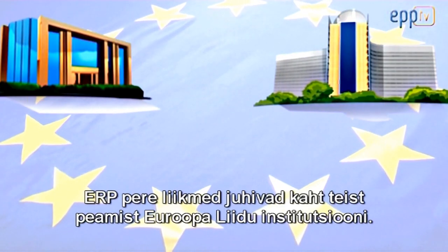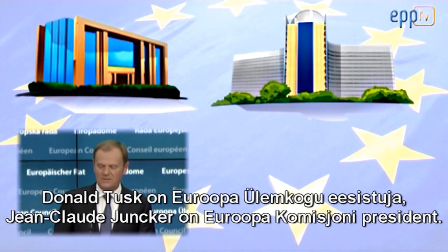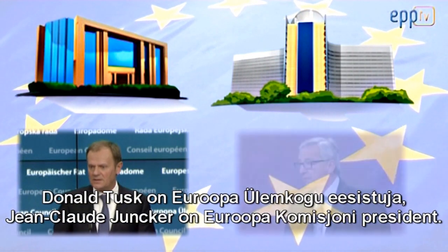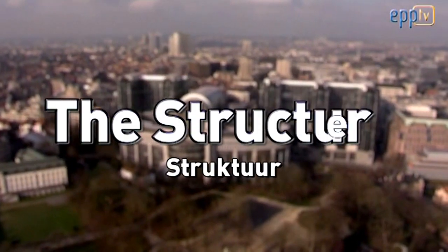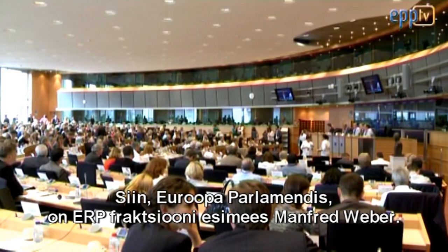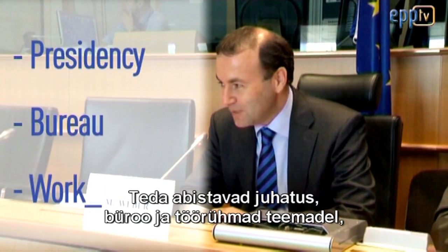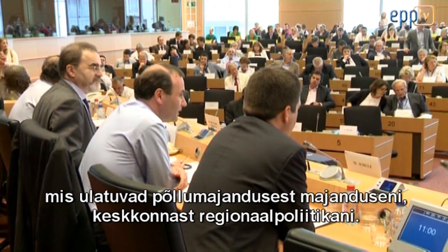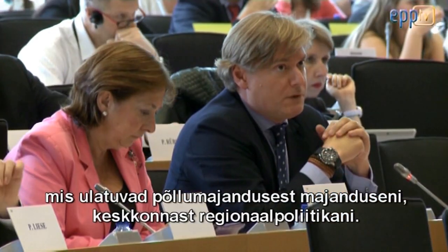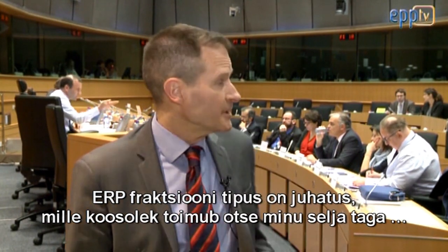Members of the EPP family lead the two other main institutions of the European Union. Donald Tusk is President of the European Council, while Jean-Claude Juncker is President of the Commission. Here in the European Parliament, the Chairman of the EPP Group is Manfred Weber. He's assisted by a Presidency, a Bureau, and working groups on issues ranging from agriculture to economics, from environment to regional policy. At the very top of the EPP Group is the Presidency, and it's meeting right behind me.